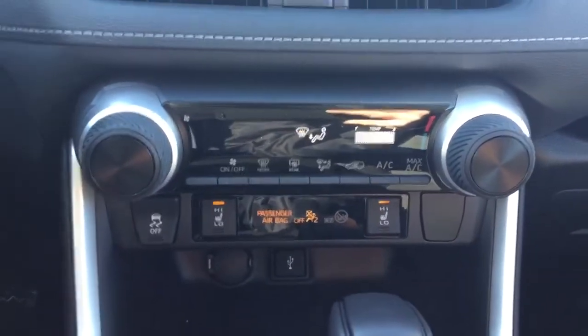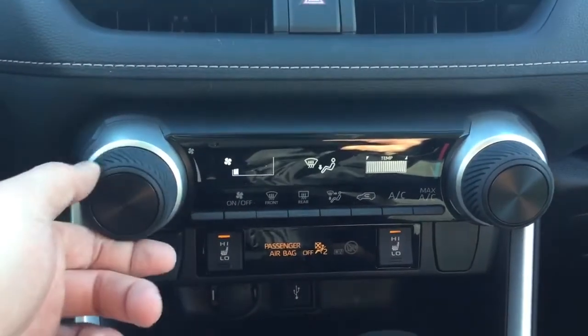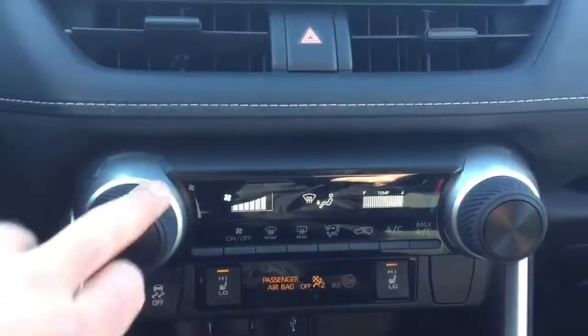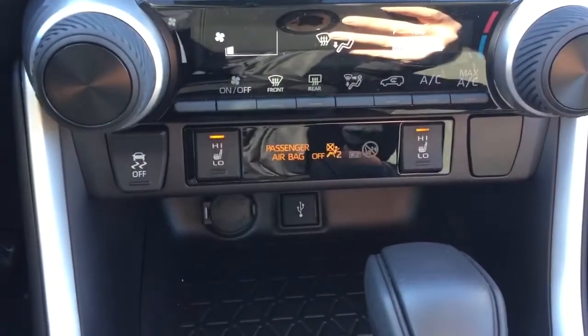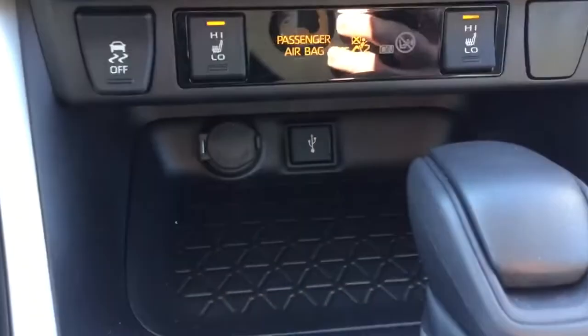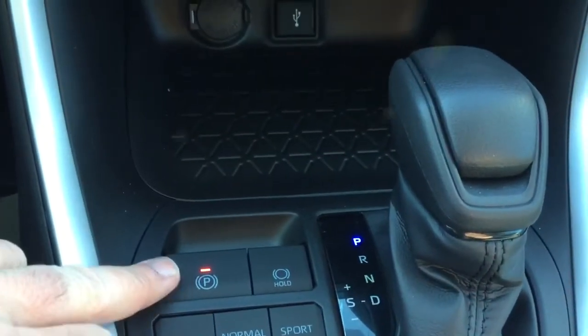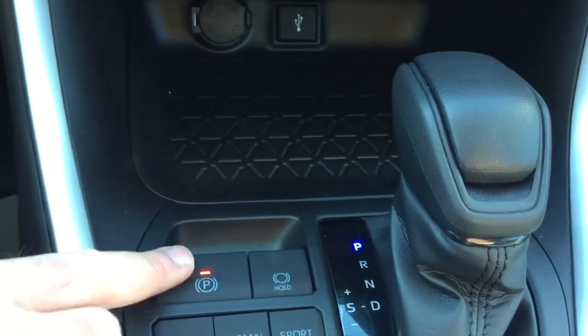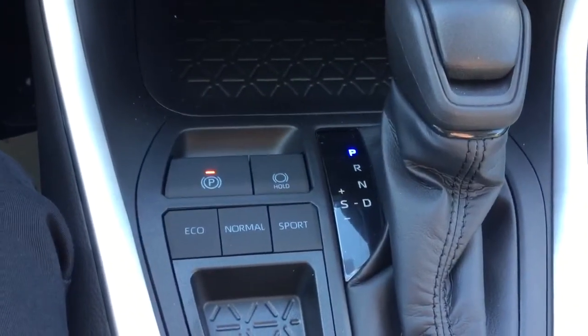We have our climate control settings — super easy to use. I really like these knobs; they're rubberized, which makes them really nice to grip. Barely have to use any force to turn them, but they're sturdy and well built. Underneath that, we have our traction control and heated seat controls. Below, we've got another power inverter with USB. This is our parking brake — it's not a stick anymore. We have the different drive modes and a really nice leather-wrap shifter, plus cup holders and a center console with quite a bit of space.